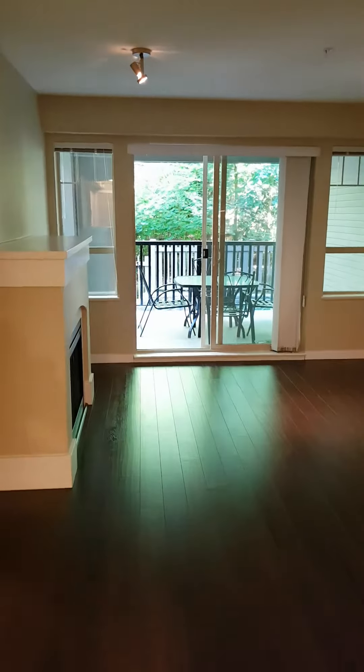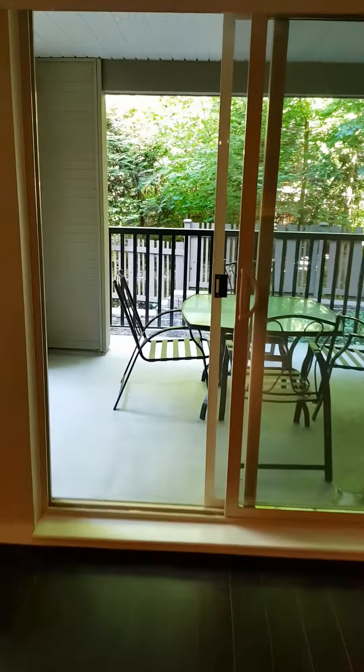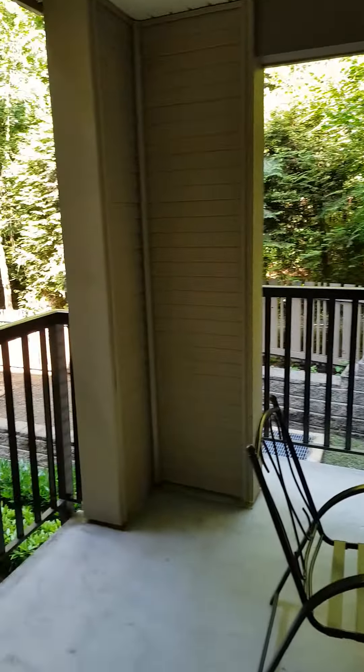You've got a really nice big balcony out here which overlooks pretty much nothing. It's very private and the patio furniture comes with it, so that's really nice.